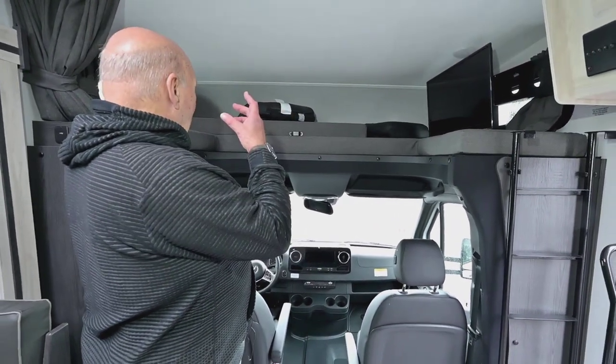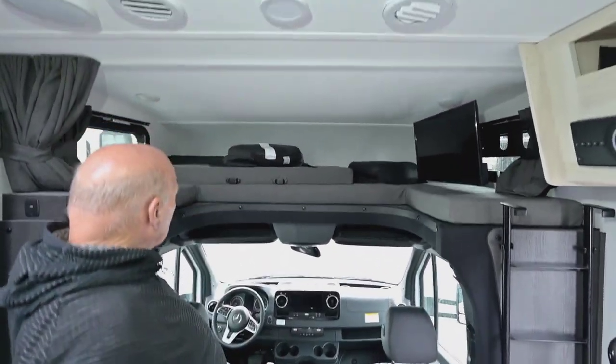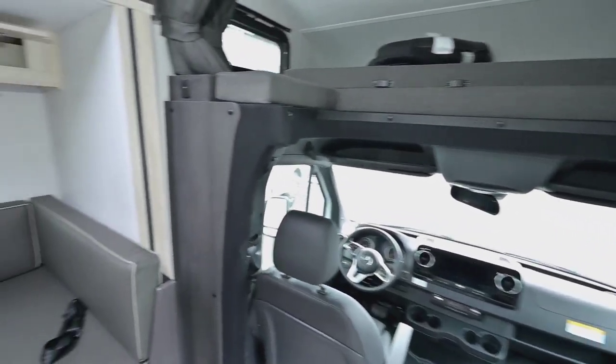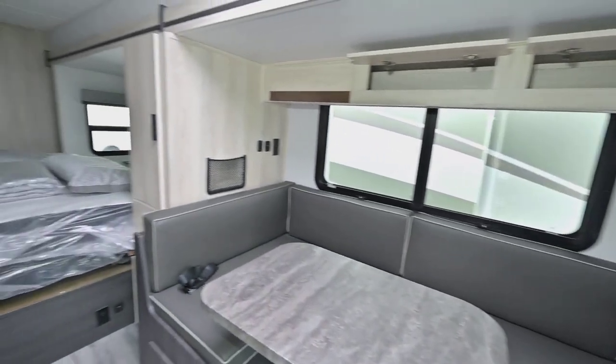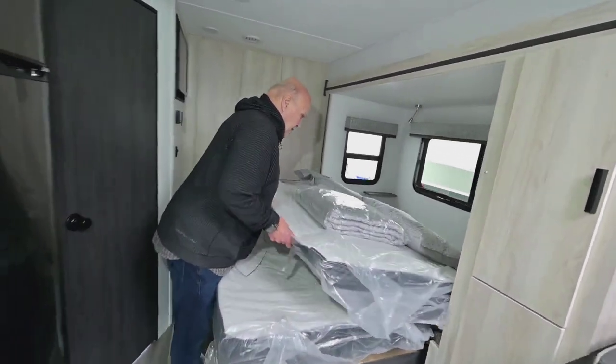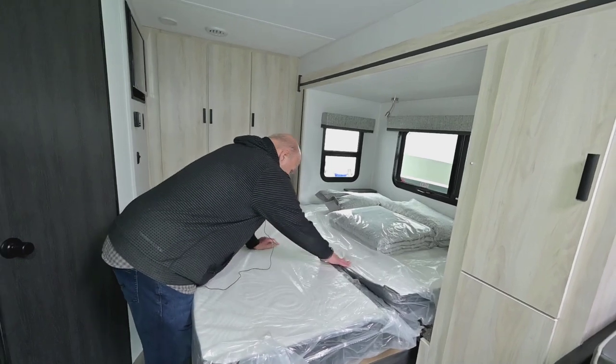Your TV rotates out. Then this makes a nice clean bed up here. And when you come back into the bedroom here, you can make your bed real easy and just leave it made.